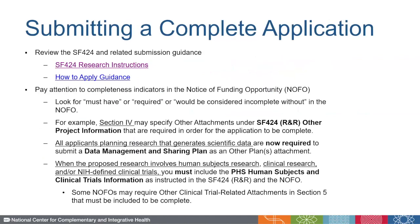First of all, I highly recommend reviewing the SF-424 and related submission guidance. There are general instructions for submitting any application, as well as mechanism-specific guidance, depending on whether you're submitting, for example, a research project grant application, a fellowship, or a career development application.